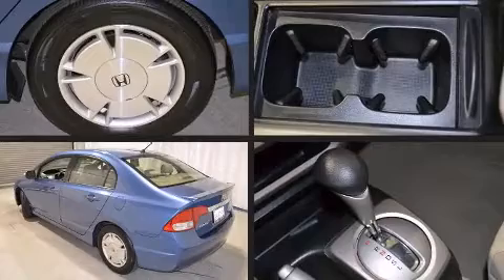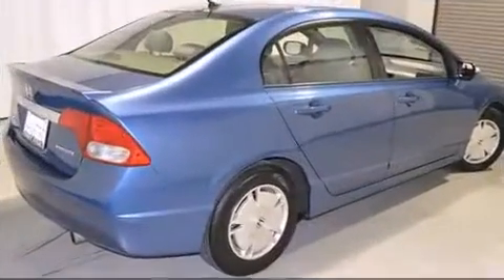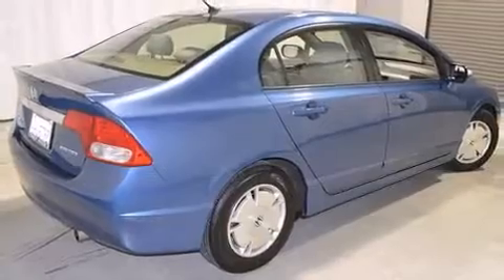Outstanding design defines the 2009 Honda Civic Hybrid. This four-door, five-passenger sedan has just over 80,000 miles. It features a continuously variable transmission, front-wheel drive, and an efficient four-cylinder engine.